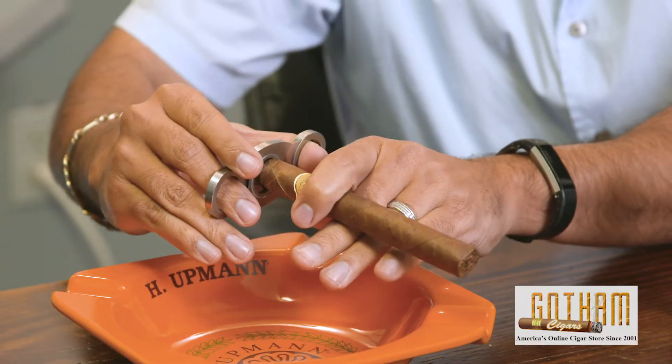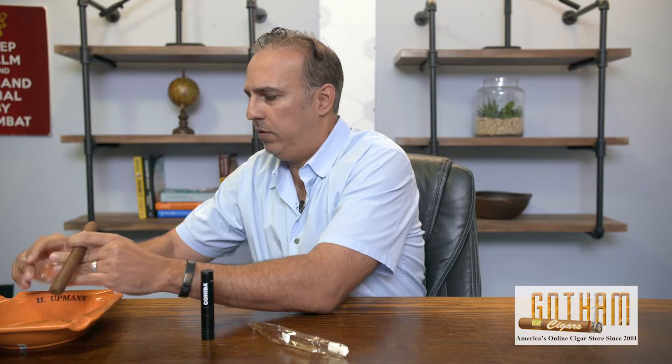Let's go ahead and cut this and light it up and see what it's like. Take a quick little snip there off the top.